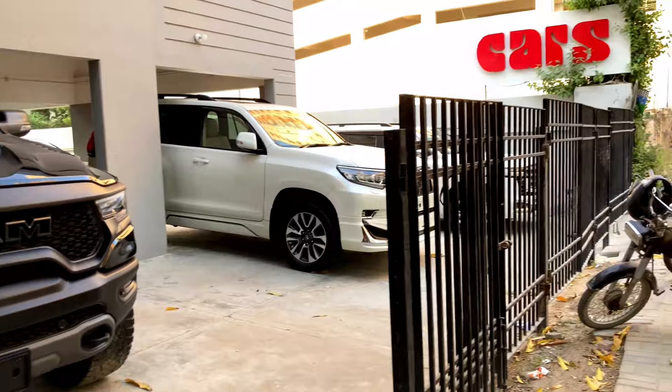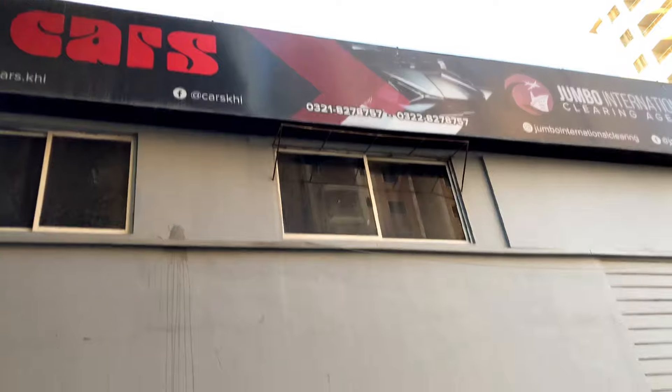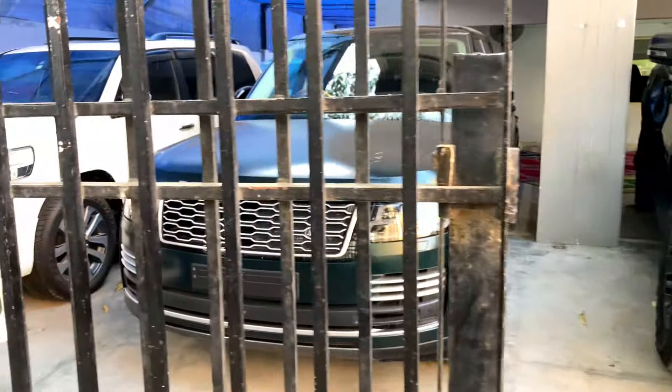This car is available at Kars. If you want to buy this car, you can visit Kars for Dodge Ram related information. You can also import it.